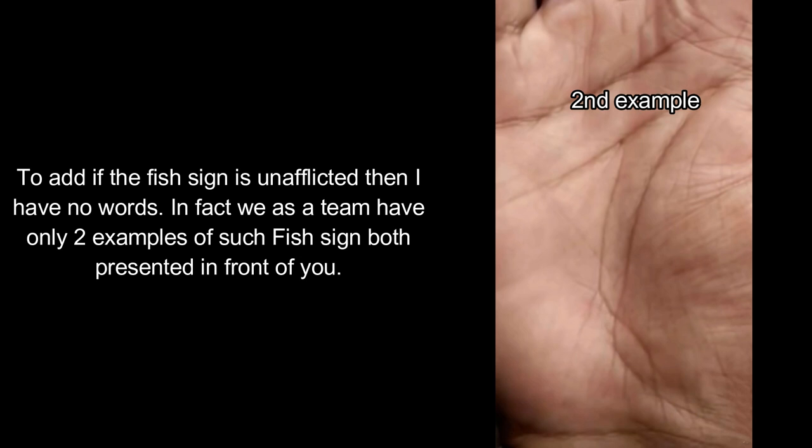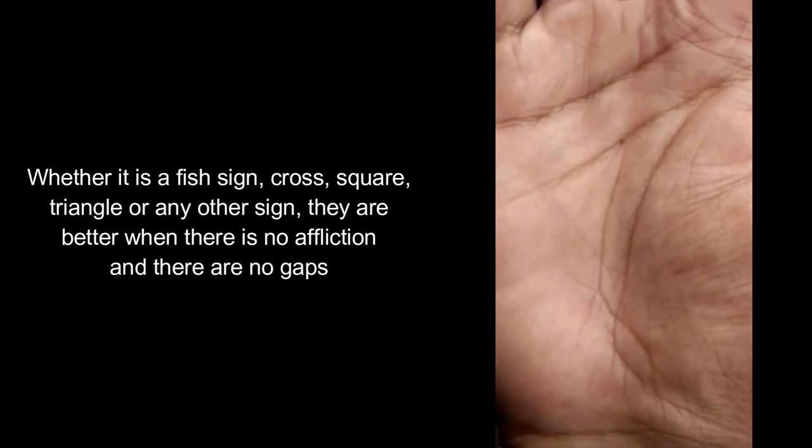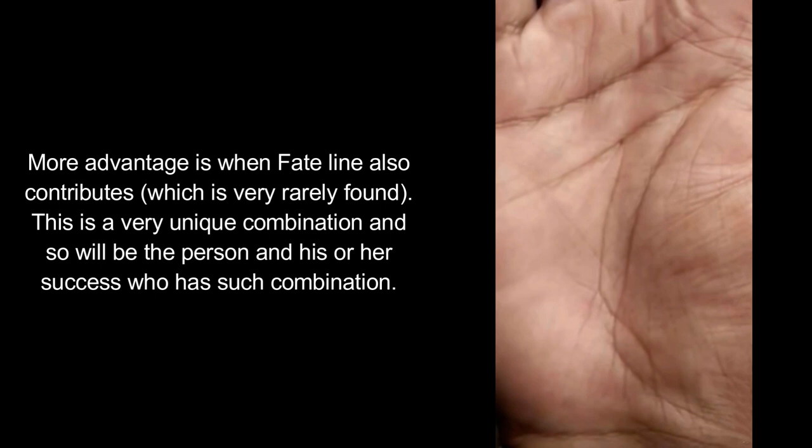In fact, we as a team have only two examples of such a fish sign, both presented in front of you. The fish sign is by default a very positive sign in terms of wealth and success. Most commonly it is found on the Ketu mount and sometimes on the Sun mount. Whether it is a fish sign, cross, square, triangle, or any other sign, they are better when there is no affliction and no gaps. Additional advantage to the fish sign is when it is formed with the help of the lifeline, and more advantage is when the fate line also contributes — which is very rarely found.